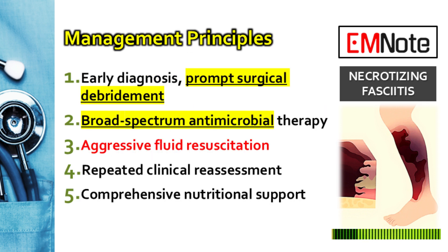Management principles are guided by the 2025 consensus framework. There are five core strategies: early diagnosis and quick surgical debridement, broad-spectrum antibiotics, aggressive fluid resuscitation, constant reassessment of the patient, and solid nutritional support.